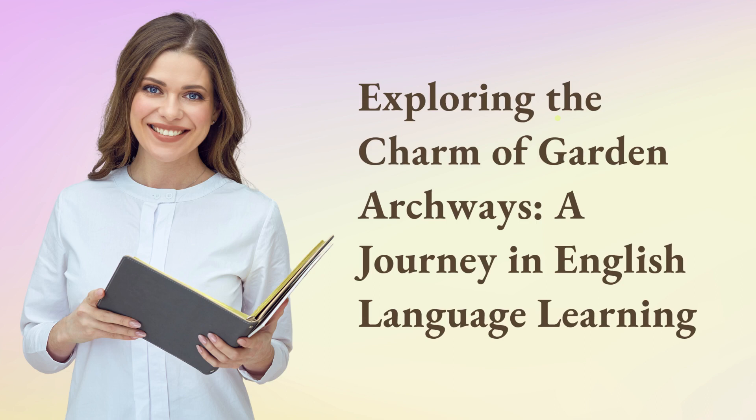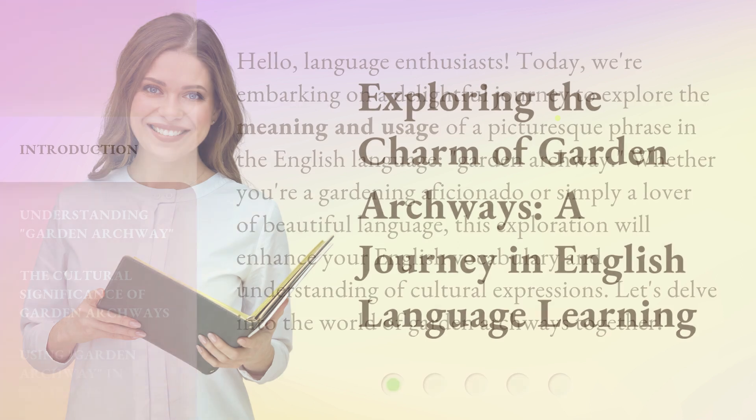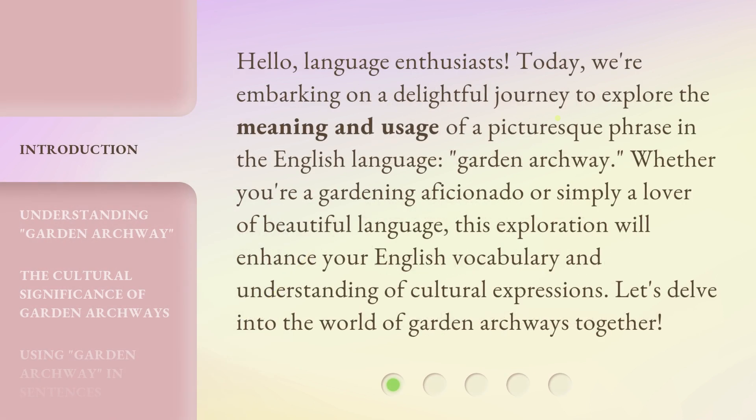Exploring the Charm of Garden Archways: a Journey in English Language Learning. Hello, language enthusiasts. Today, we're embarking on a delightful journey to explore the meaning and usage of a picturesque phrase in the English language, Garden Archway. Whether you're a gardening aficionado or simply a lover of beautiful language, this exploration will enhance your English vocabulary and understanding of cultural expressions. Let's delve into the world of Garden Archways together.